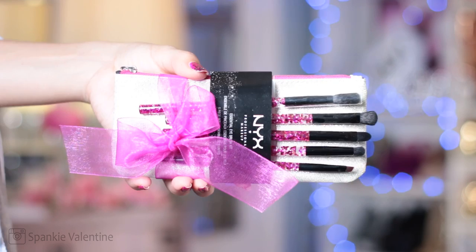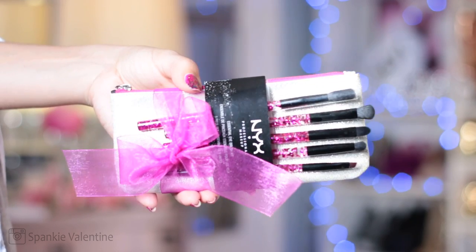Makeup Brush Collection Set — five precision eye makeup brushes from NYX. All you gotta do to enter the giveaway is be a subscriber to this channel. And while you're at it, leave me a comment answering this question: if you could only eat one food for the rest of your life, what would it be? I think glazed donuts comes to mind.